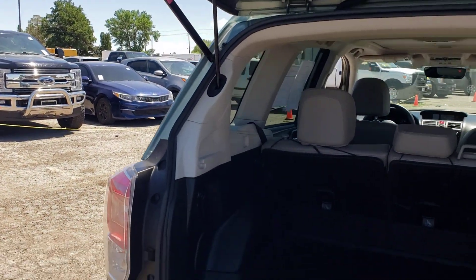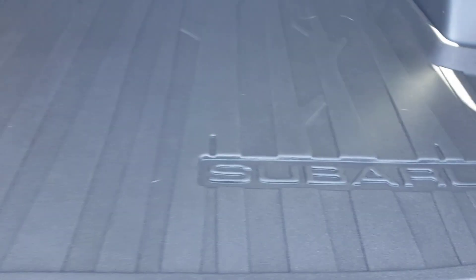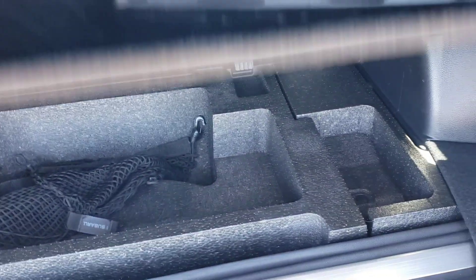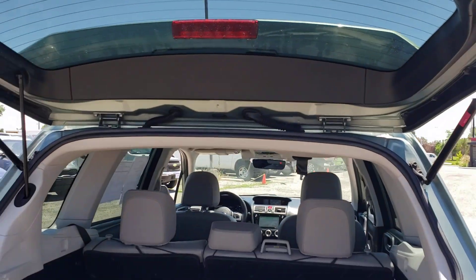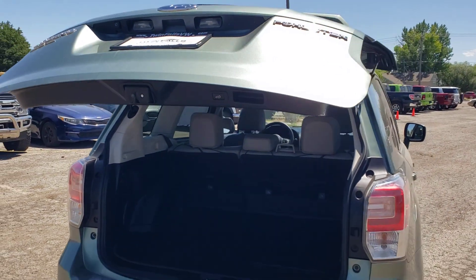The back hatch is actually power. It does have the Subaru mat back here — keeps it nice. And then you have the shade that goes with it, which is cool. Your power hatch does work.